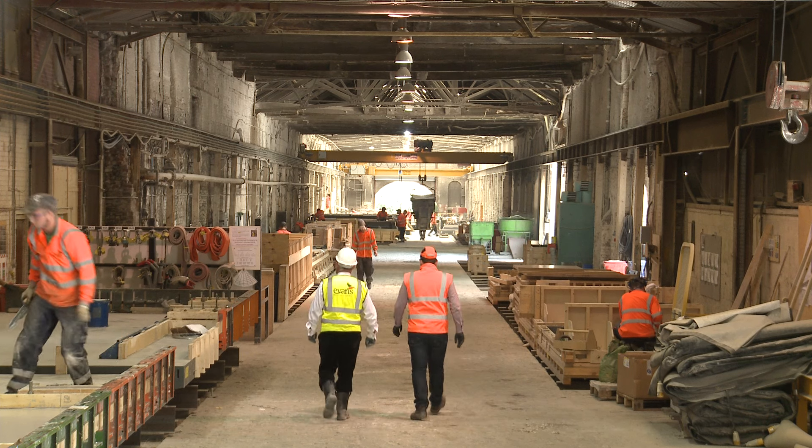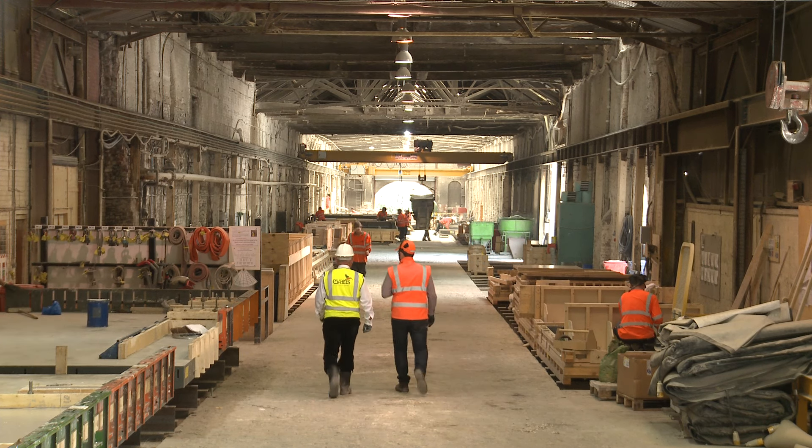When you get involved in something like this it has a great impression on the local area, because 80 percent of the people live within three miles of the factory. It puts a little place in Derbyshire on the map as part of such a worldwide, internationally famed Crossrail project.